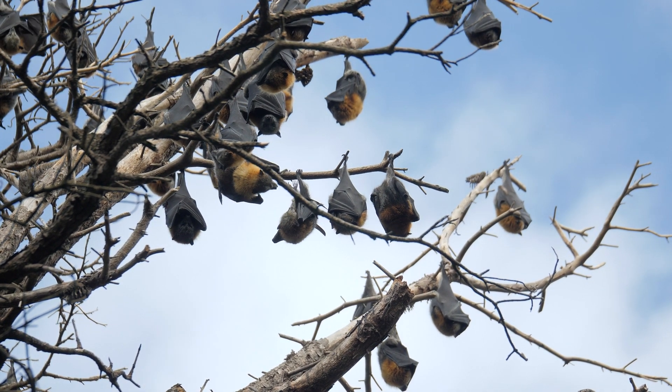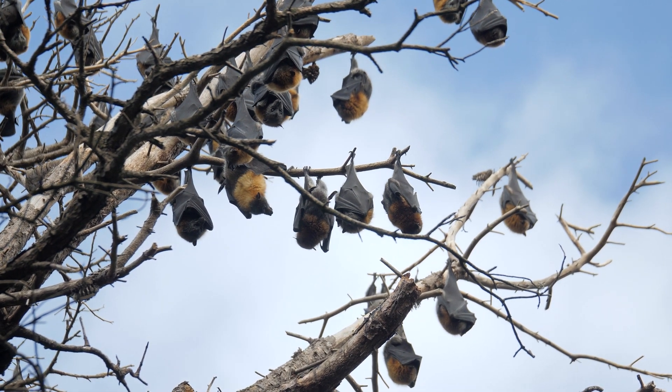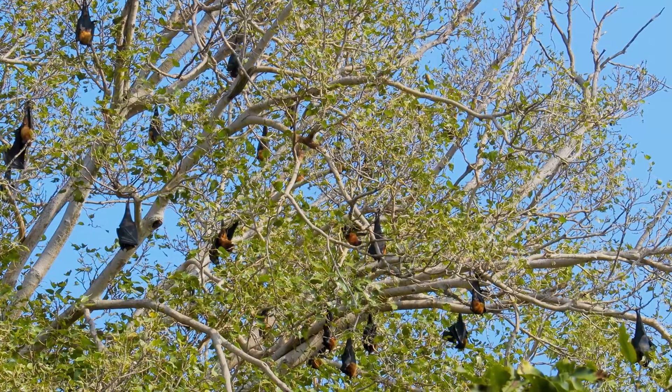Conservation efforts for flying foxes include habitat protection, legal regulations to prevent hunting, and public awareness campaigns to highlight their ecological importance.